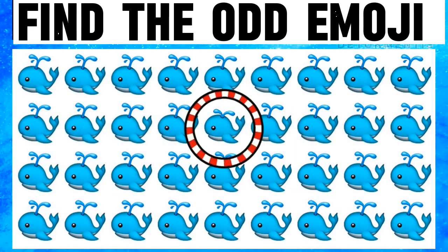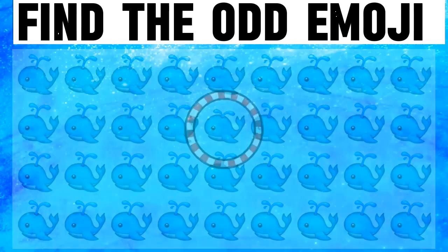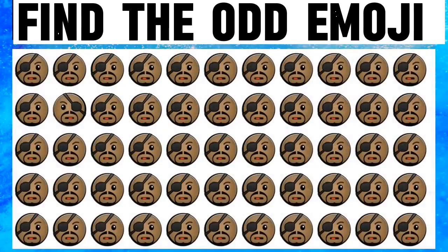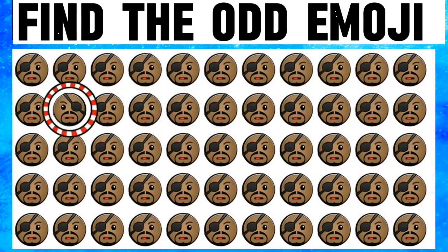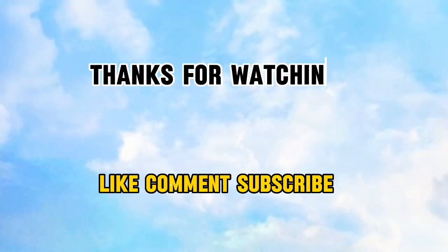Last look — would you find the odd emoji in this picture? I am finding... this is also a very confusing picture. Time is up, let's see the answer. Oh yeah! Thanks for watching — like, comment, subscribe.